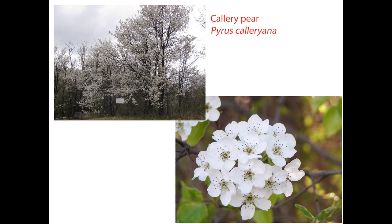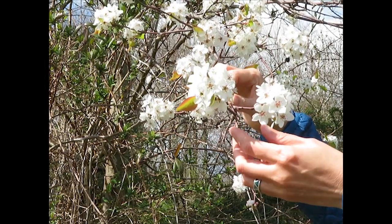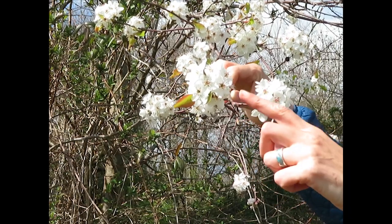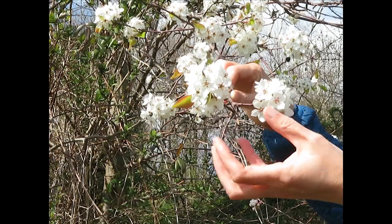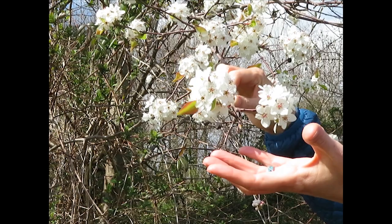It blooms at about the same time, or maybe just after, the dreaded callery pear, an introduced invasive species with bright white flowers that smell bad. Callery pear is considered an invasive species as it has rapidly spread from cultivation along roadsides and forest edges. Callery pear is in the same family as the Amelanchier, the rose family, and you can see it has five petals, but the petals are much more rounded and there's a much bolder cluster of flowers than the serviceberry.